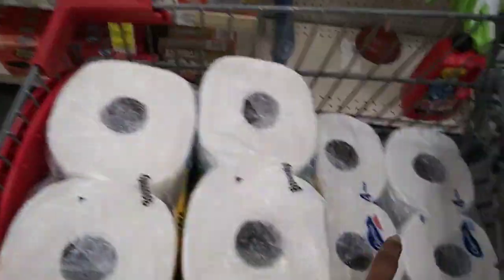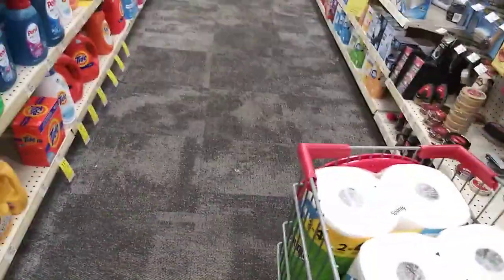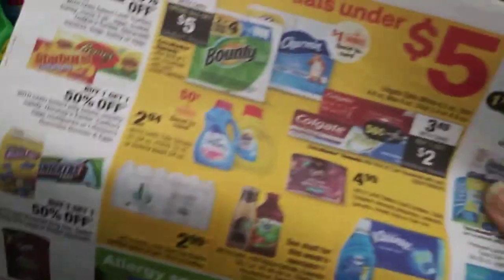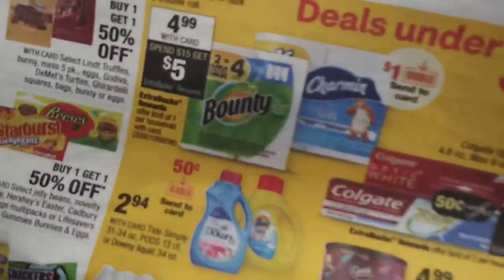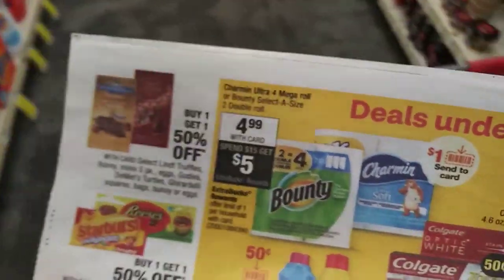I always check the end cap. I'm going to put one of these Charmins back so I can get this deal here. I can get three of them — that would be $15 at $4.99 each — and get back a $5 ACB. I already have an ACB from the other day.